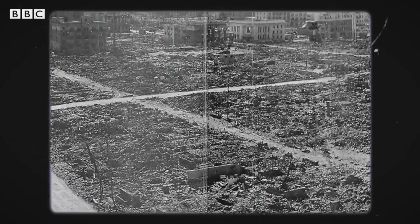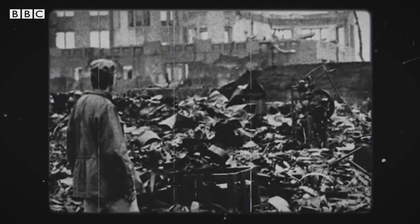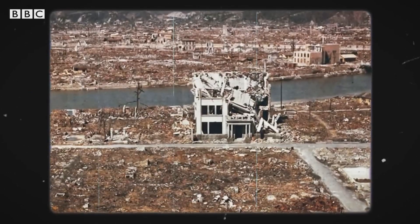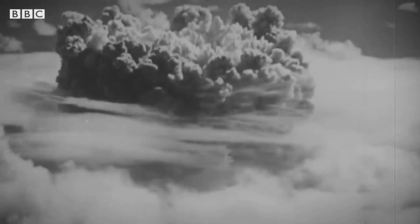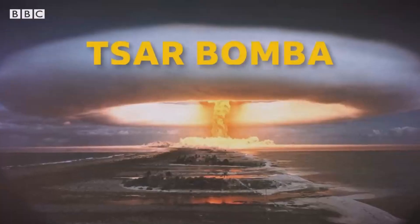In 1945, the United States dropped two bombs on two Japanese cities, Hiroshima and Nagasaki, to devastating effects. But the H-bomb has never been used outside of testing. H-bombs are thousands of times more powerful than atomic bombs. In fact, the biggest bomb ever detonated is an H-bomb, the Tsar Bomba.